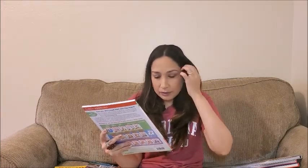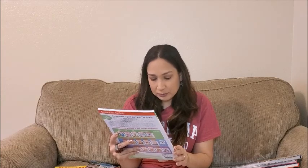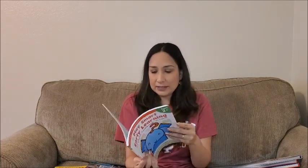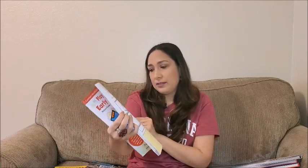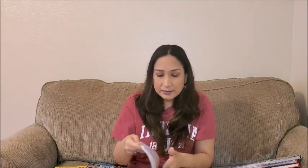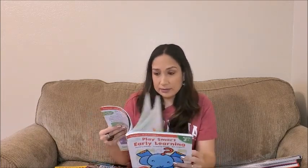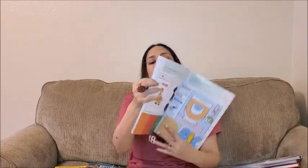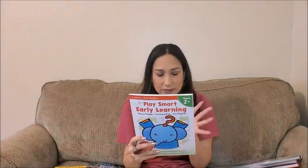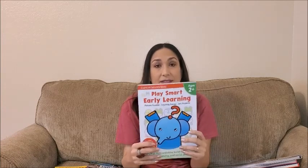Another workbook is Play Smart Early Learning, ages 2 plus. It has picture puzzles, counting games, art projects, 90+ colorful stickers, and a wipe-clean game board inside. The wipe-clean feature is perfect. It says first activities build focus, problem-solving, and social skills. It has many different activities — for example, tracing, colors, numbers, finding the longer train, matching shapes, and so on. This kind of book also comes in different levels for ages two plus and three plus. I'll link it down below.